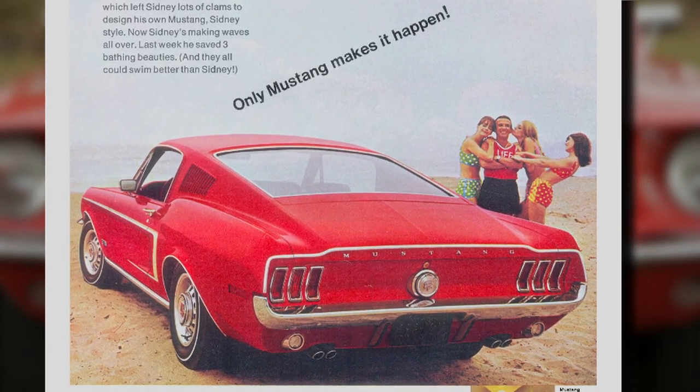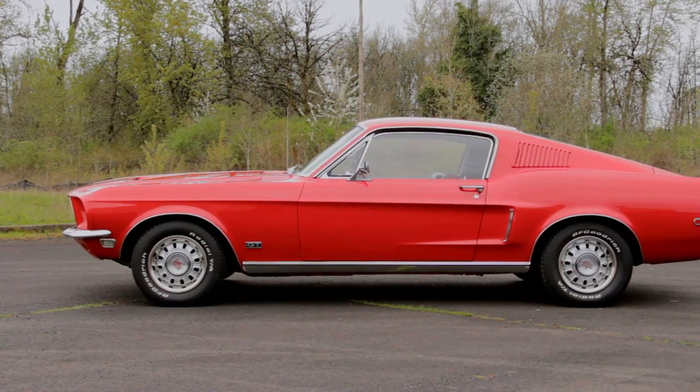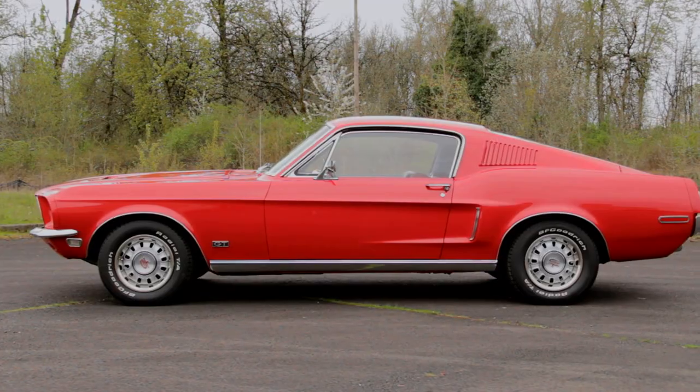Kind of a tall tale, but it had to be true to be in an ad, right? Well, it turns out old Sidney's ride looks a lot like our feature car from the Brothers Collection.